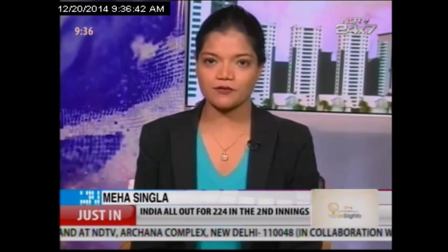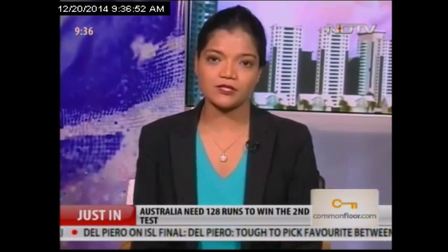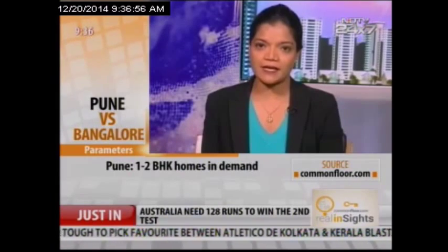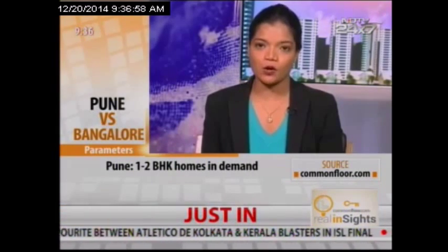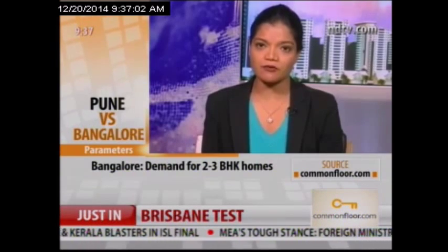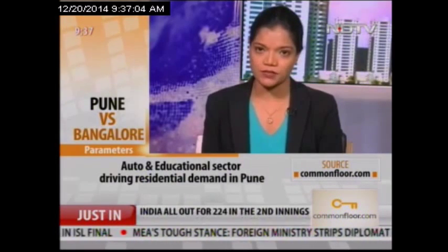If you compare the top 5 rental markets of Pune to that of Bangalore, it is interesting to find out that in Pune, there is maximum demand and availability of 1 and 2 BHK, while in Bangalore, the maximum demand and availability is of 2 and 3 BHK. This is because apart from IT-ITS, Pune is also driven by automobile and educational centers, so there is a lot of demand for smaller configuration homes.